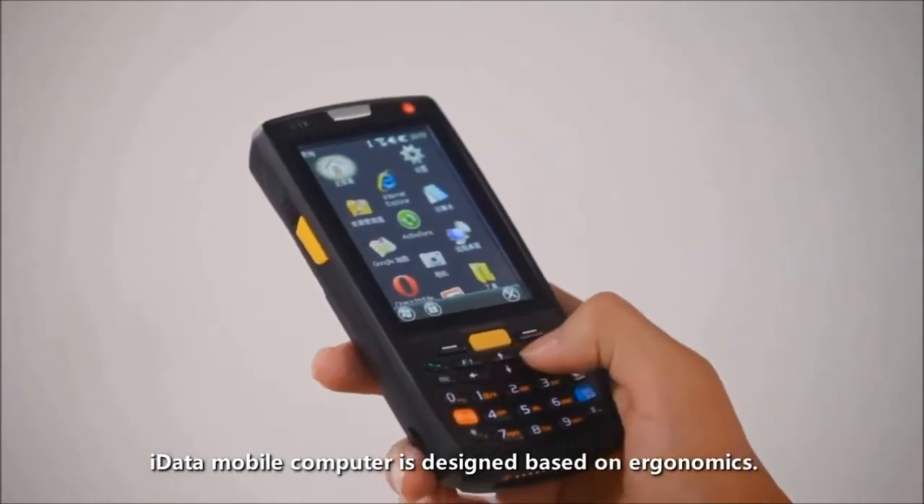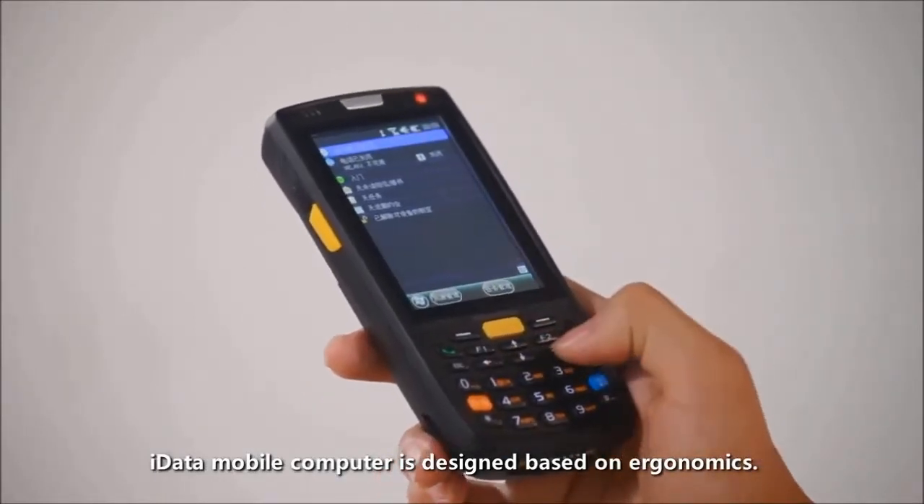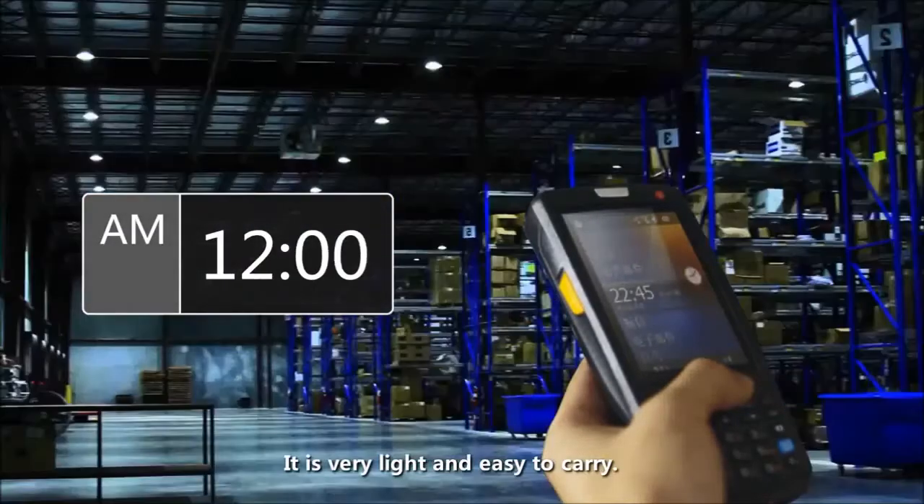iData mobile computer is designed based on ergonomics. It is very light and easy to carry.